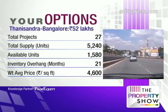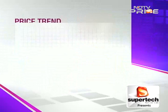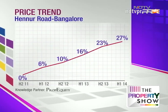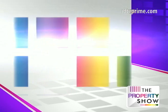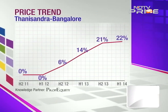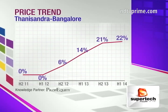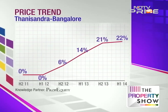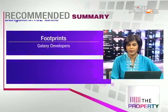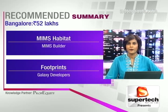Hennur Road has seen about 10% price appreciation and Thanisandra about 8%. Inventory overhang is 22 and 21 months respectively. As we've discussed, inventory overhang measures the pace of sales — if it's over 24 months, that's a concern — but both markets are in a safe zone. Both the price appreciation and inventory metrics indicate healthy conditions. Here's the summary of projects recommended for Deepayan: Kolte Patil Utsav Raga, MMS Habitat, and Footprints.